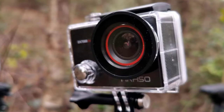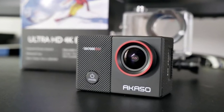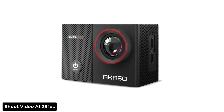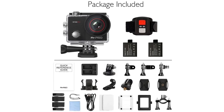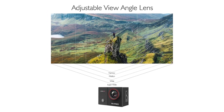The Akaso EK7000 is one of the most affordable options, and best of all, it doesn't require that you sacrifice a whole lot of functionality. At 4K, it can shoot video at 25fps and up to 30fps at 2.7K — still a formidable resolution. The EK7000 also has electronic image stabilization built-in, though you'll probably get better action performance if you go for a camera with optical stabilization.